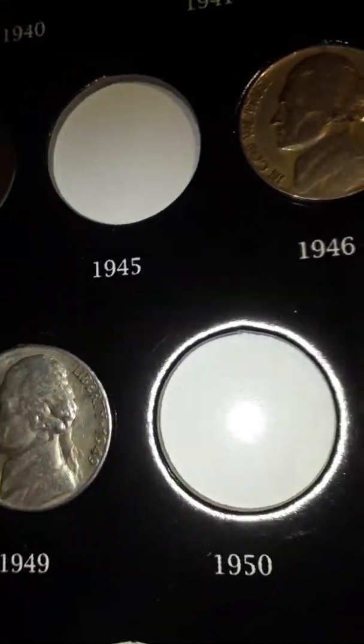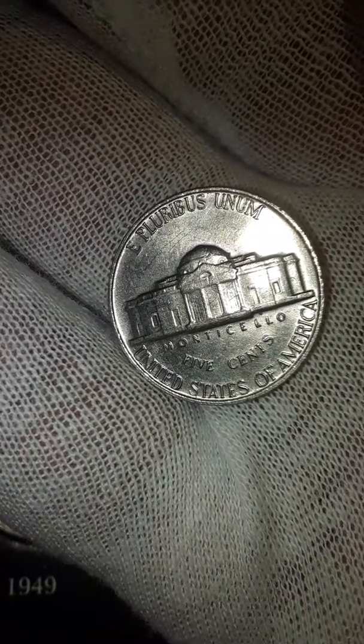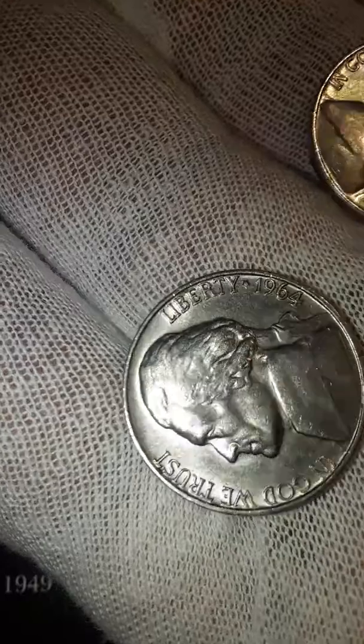Look at what I just found in my collection — I knew I put it to the side for a reason. It looks like full steps on one of these. Look at those steps, they're beautiful. This is a 1964 and it's in excellent condition, no mint mark, so it might be Philadelphia.